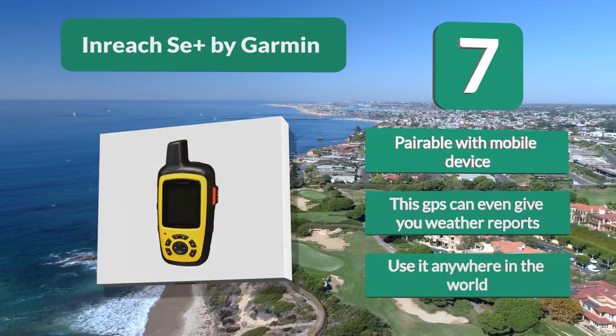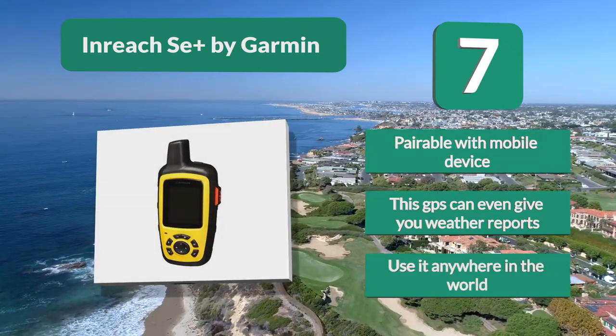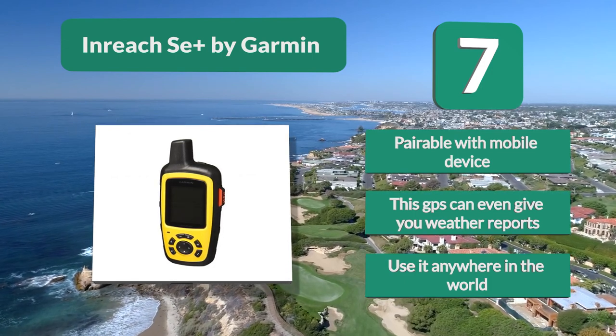It pairs with a mobile device, and this GPS can even give you weather reports. Use it anywhere in the world.